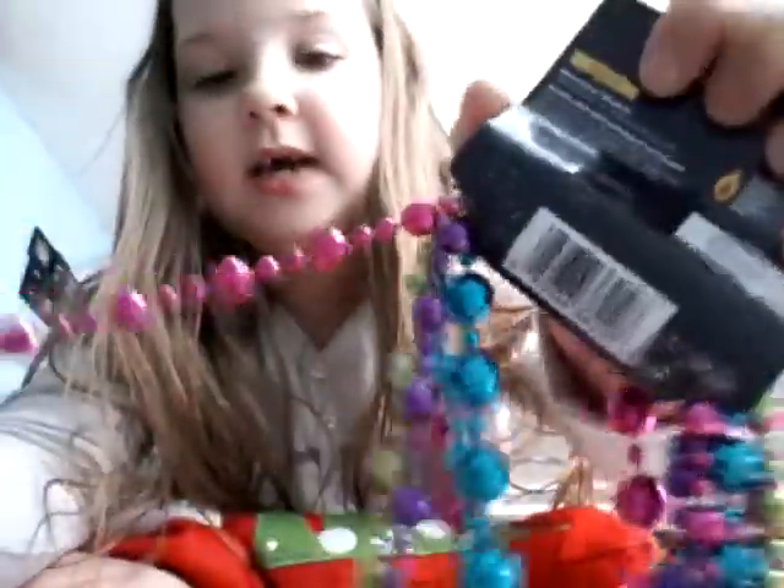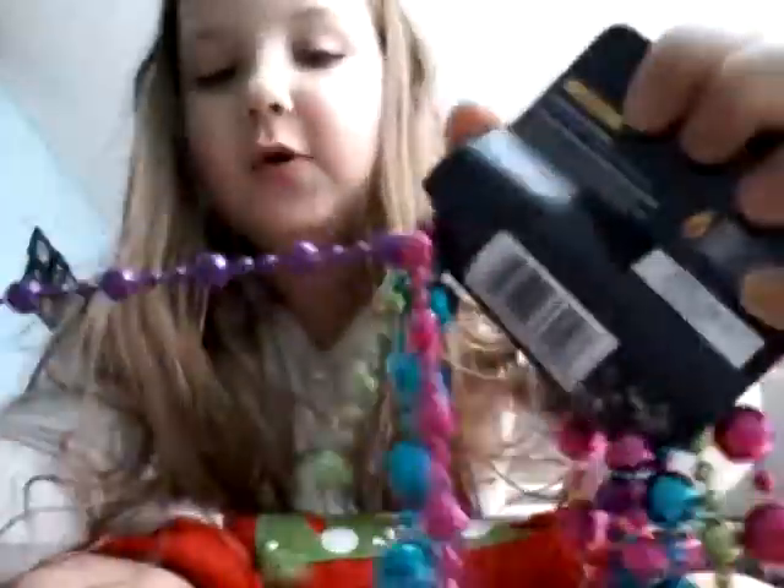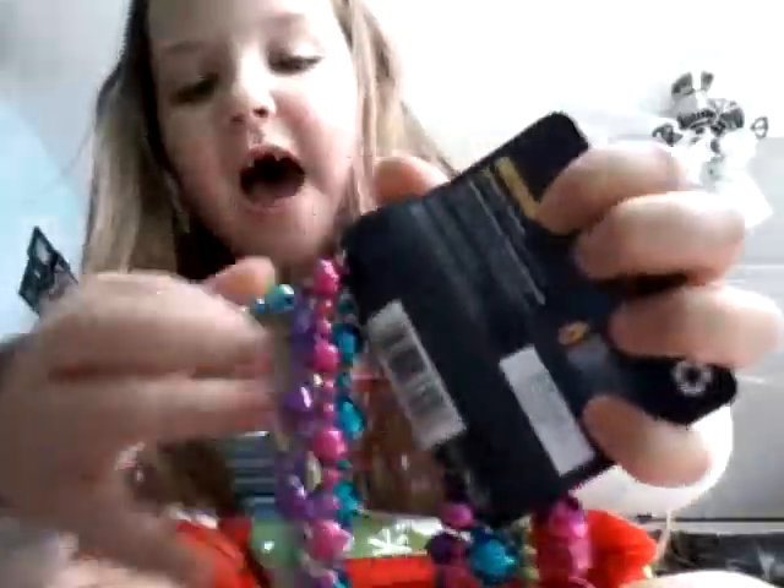So those are some pretty necklaces. We have green, and we have pink, and we have purple, and we have blue. So those are some cute necklaces we have.